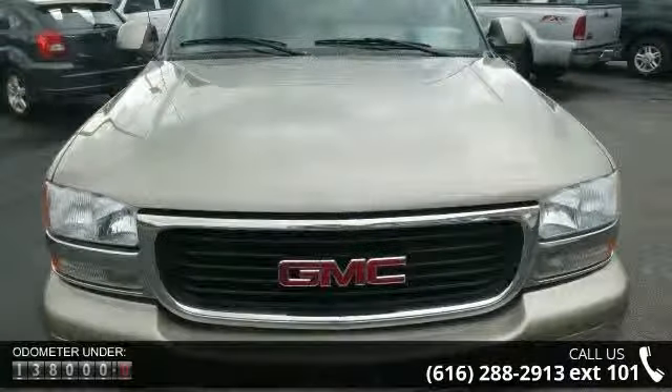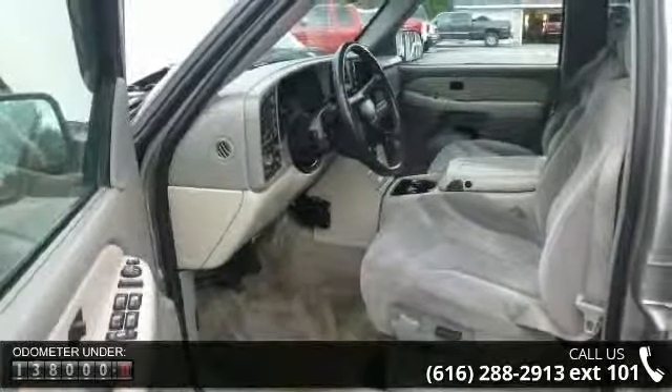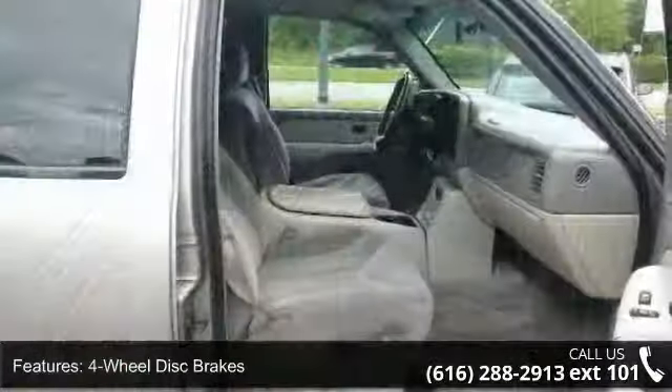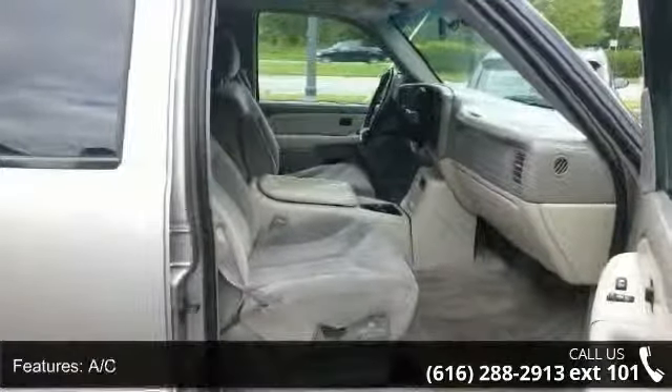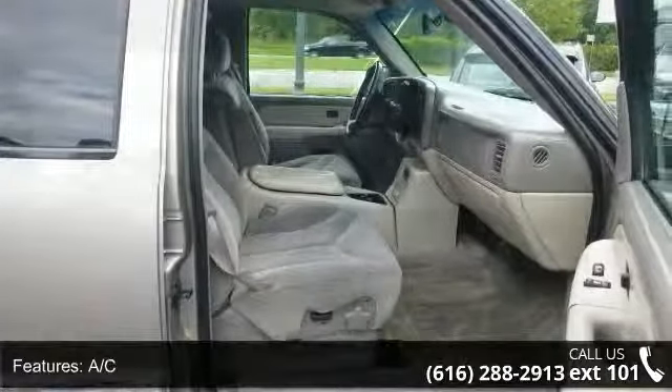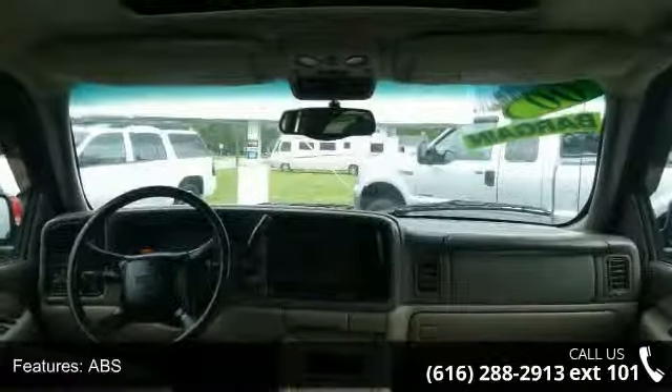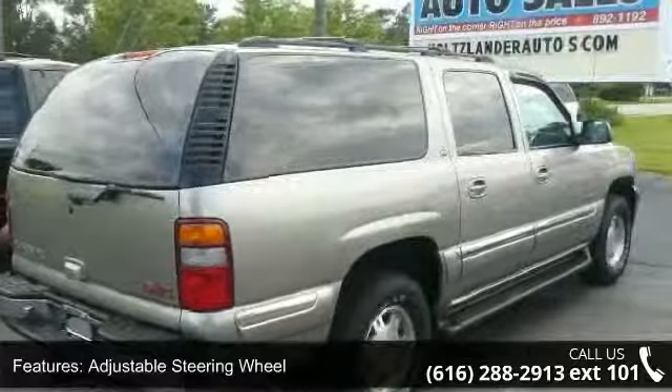Some of the top features included with this vehicle are 4-wheel disc brakes, AC, ABS, adjustable steering wheel, aluminum wheels, automatic headlights, cargo shade, child safety locks, and daytime running lights. This vehicle shows low mileage and has a smooth ride.